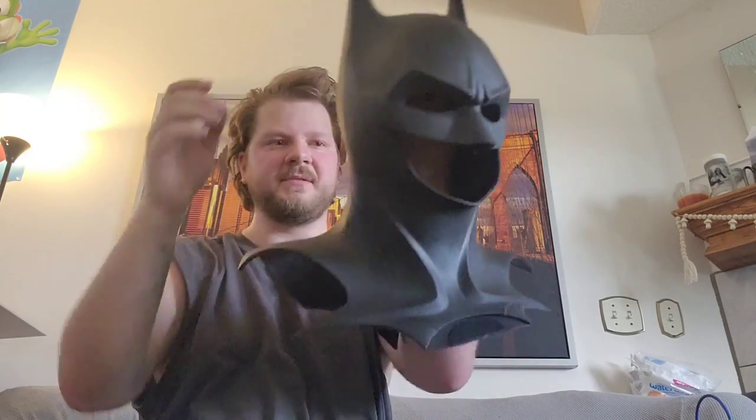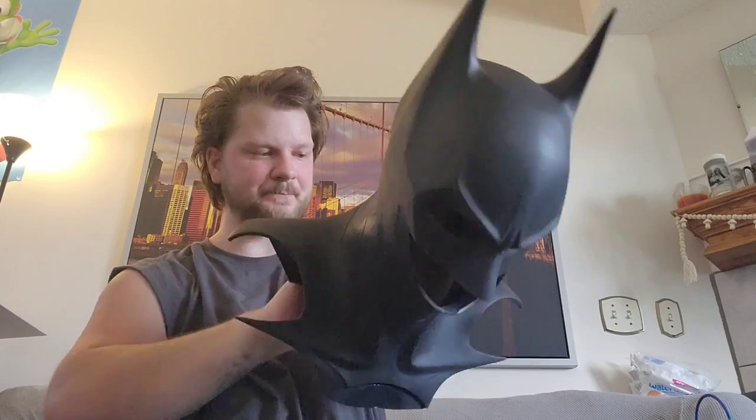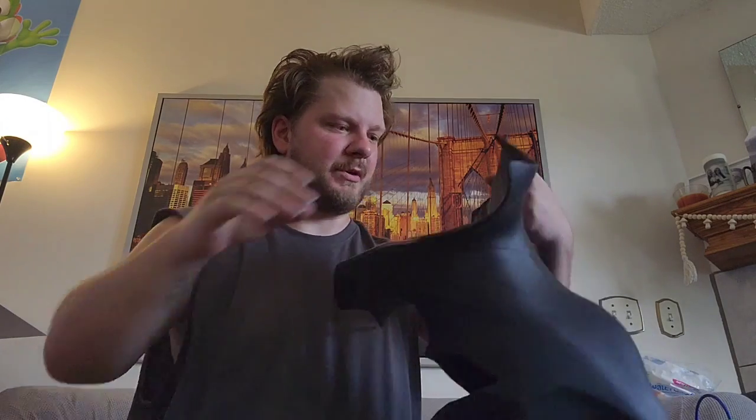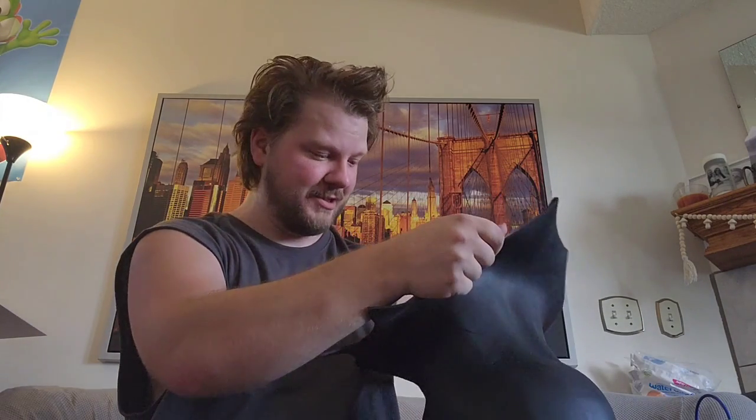This is made of 40 shore urethane. The inside is dust-coated, so it's a nice easy on, easy off. I'm sweaty because I just finished work, so this should just go on like an absolute dream. Let's put this on and see what it looks like.